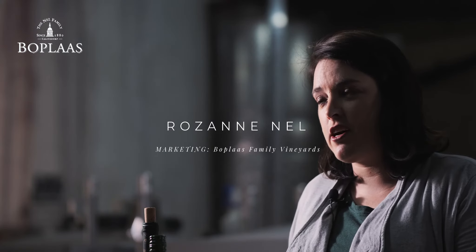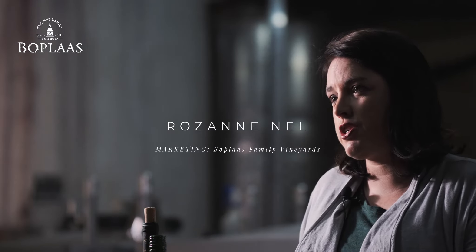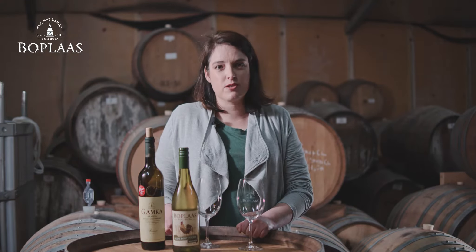Hello, my name is Reza Nel. I am part of the sixth generation here at Boerplaas Family Vineyards and I am responsible for marketing and sales here at Boerplaas.